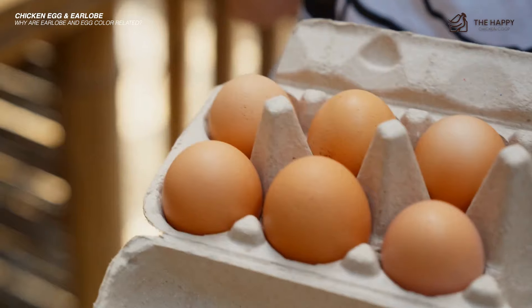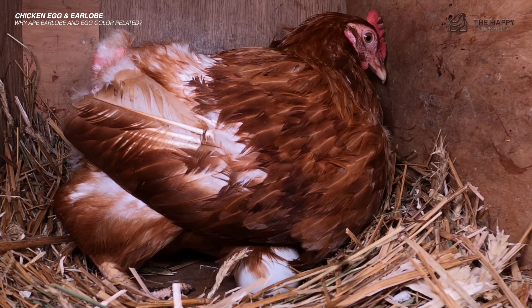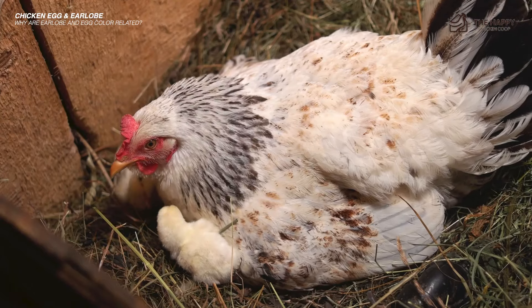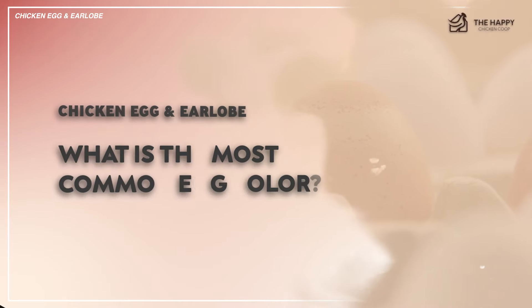This is entirely genetic and has no effect on the nutritional value of eggs. Apart from genetics, other factors influence egg color, like the hen's age and the season they're laying. We'll discuss more of these external factors a little later.